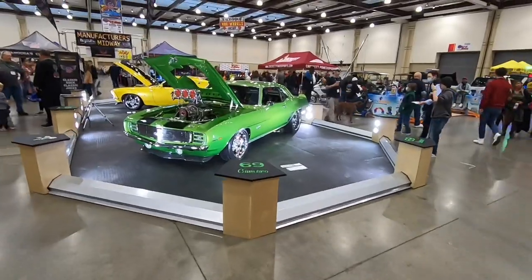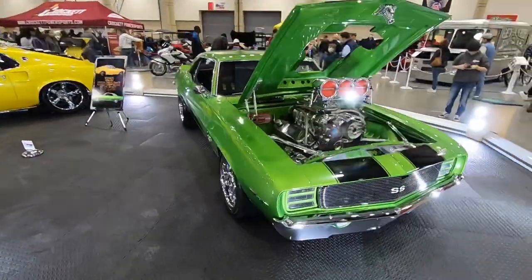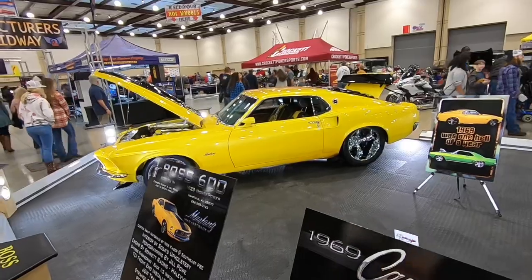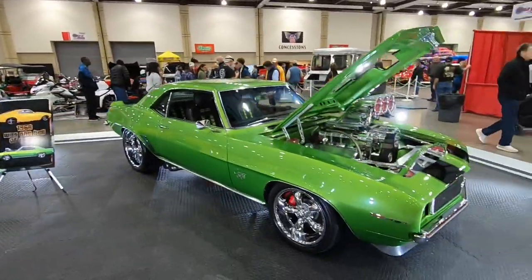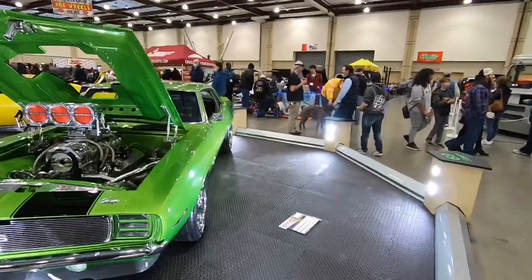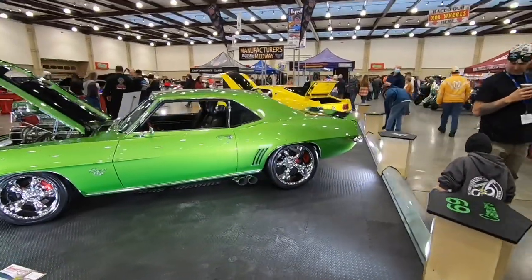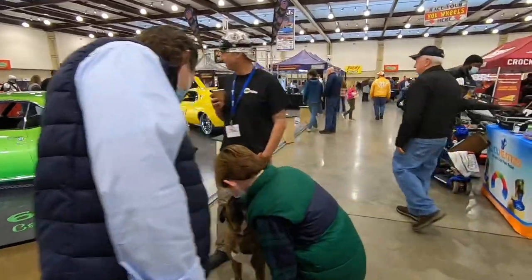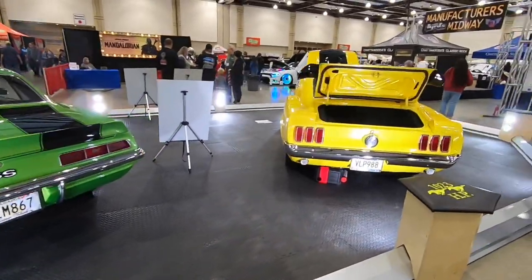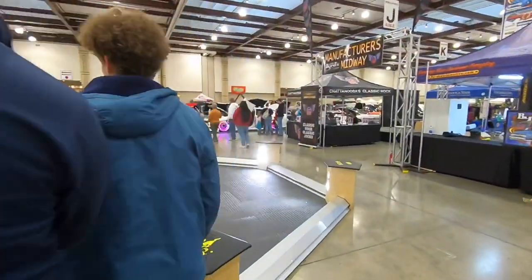Right here we've got Ford versus Chevy in 1969 — my favorite year of Camaro. And there's the '69 Mustang, adversary of the Camaro that year. They spend a ton of money on these displays as well as the cars — I'd say there's probably a few million dollars worth of hardware in here.